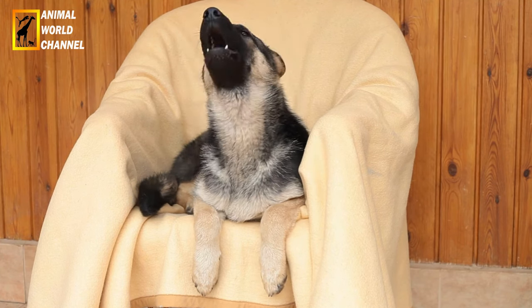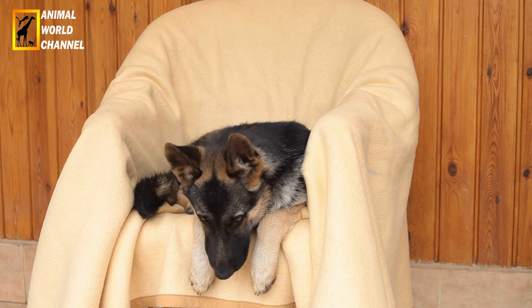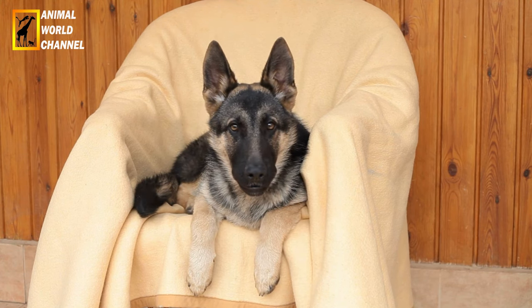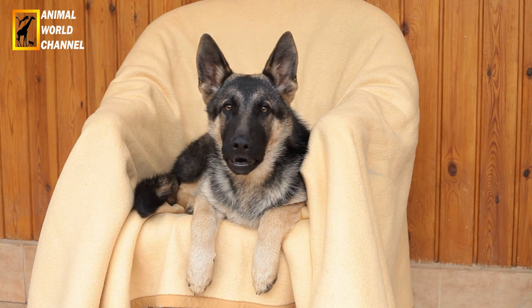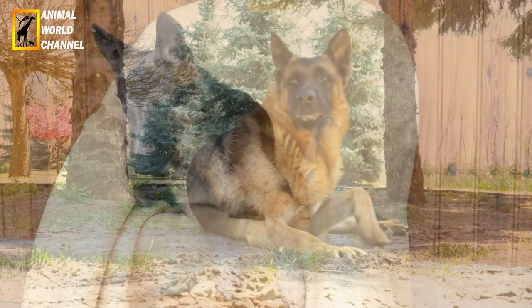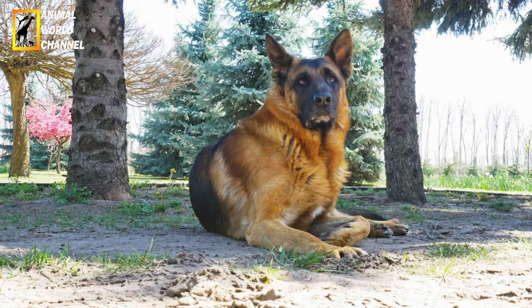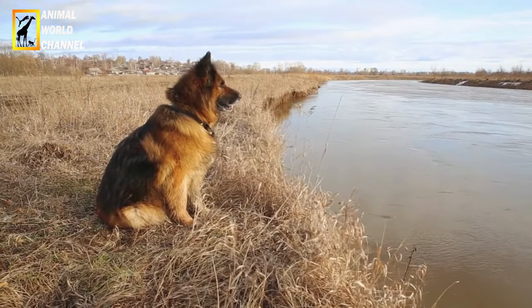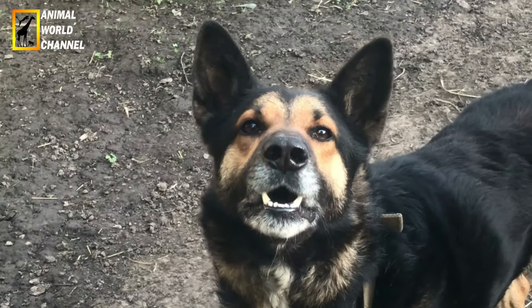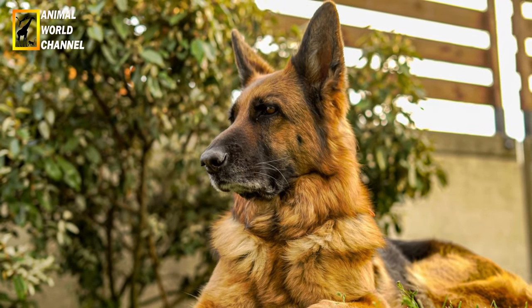Le berger allemand bien dressé est obéissant et fait souvent preuve d'une grande intelligence. Il peut aussi être un très bon chien de garde. Bien éduqué, il n'aboiera qu'à bon escient. Il incarne la polyvalence à la perfection : chien de travail par excellence, on peut l'éduquer en tant que chien policier, de troupeau, pisteur et comme chien guide d'aveugle. Ce chien s'attache très vite aux humains et s'adapte très bien à la vie de famille. Il faut l'éduquer fermement mais sans brutalité, car sous des abords parfois impressionnants et dissuasifs, c'est un grand sensible. Il supporte mal la solitude.